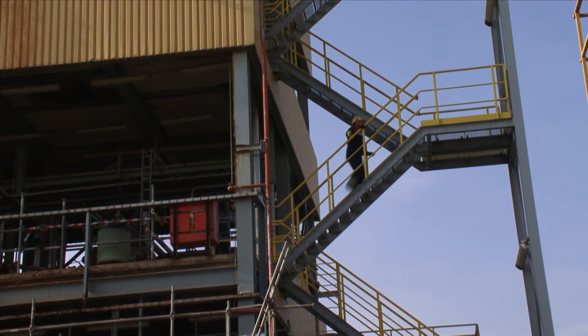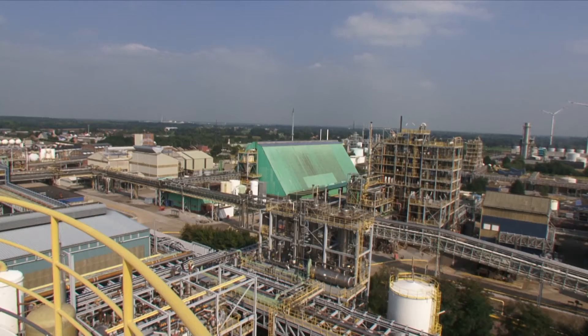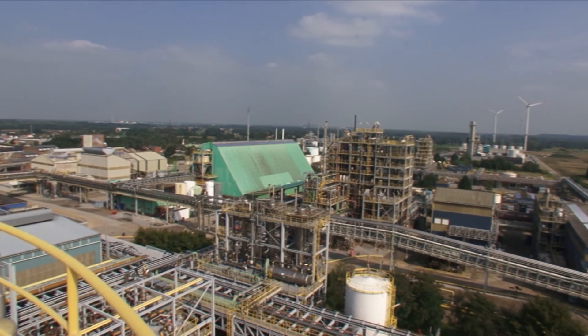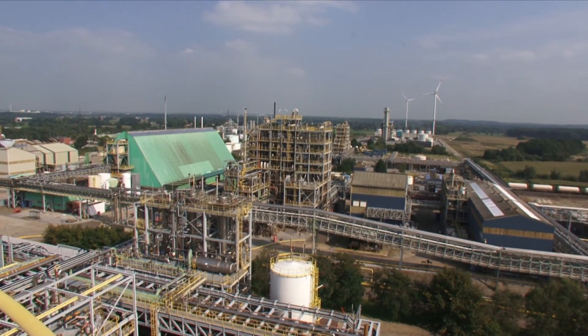With its skilled workforce, an experienced, ambitious and highly motivated management team, and a unique and sought-after range of highly specialised products supplied to a growing list of international customers, INEOS Chlorotoluens is perfectly placed to take full advantage of its niche position in the world of speciality chemicals.